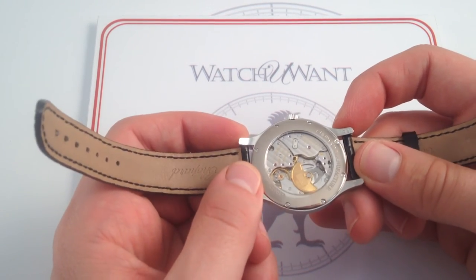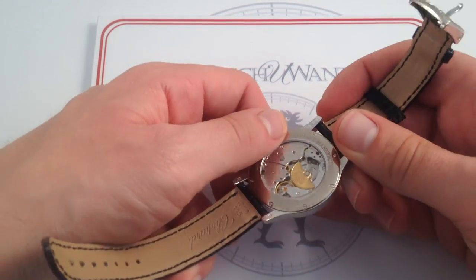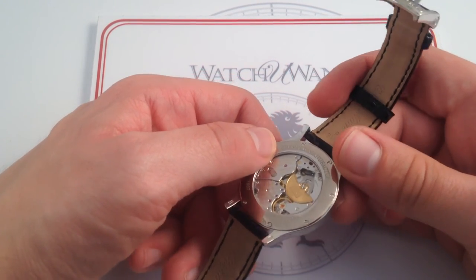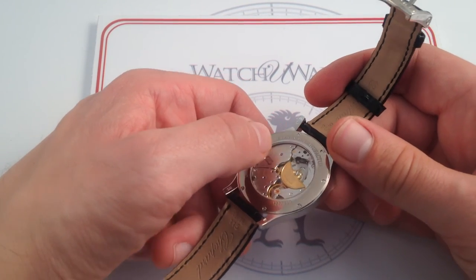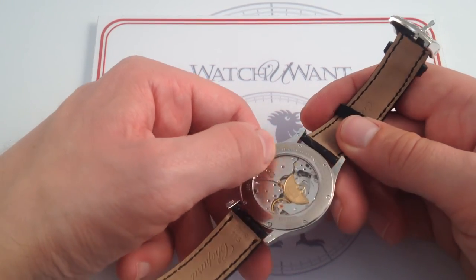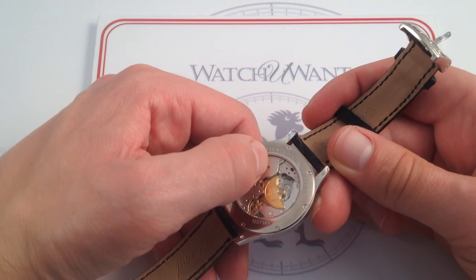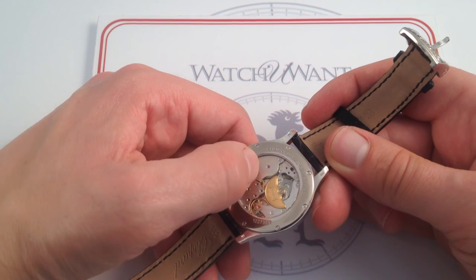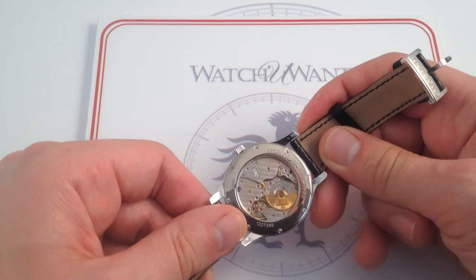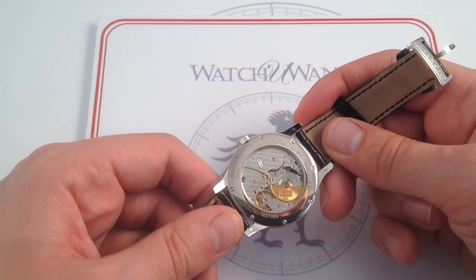And I do mean ultra-thin — the entire caliber is less than 4.5 millimeters thick, yet remarkably self-sufficient. Off the wrist, it can endure for 65 hours, thanks to the clever addition of a double mainspring barrel in a stacked arrangement. You can see the rotor winding and the teeth of a double mainspring barrel built like a sandwich — one on top of the other — allowing twice the mainspring capacity to be contained in half the space. 65 hours is impressive given that the industry standard is 42 hours, so this watch has substantial autonomy.